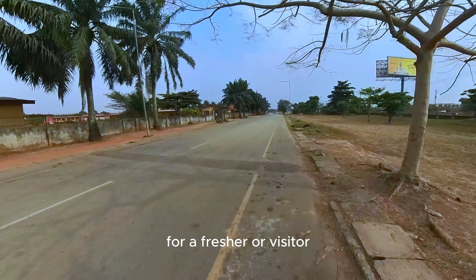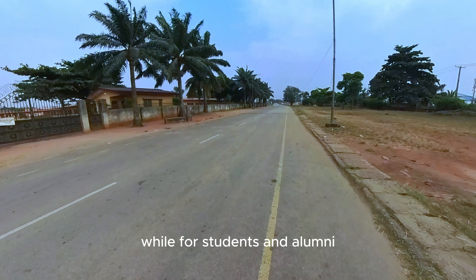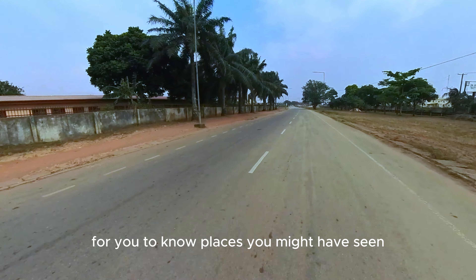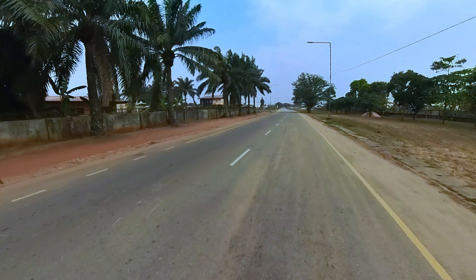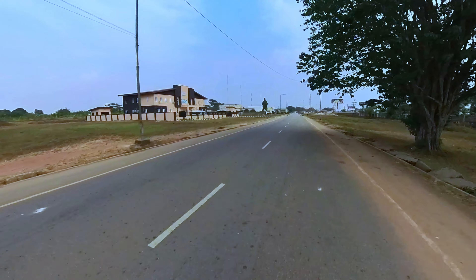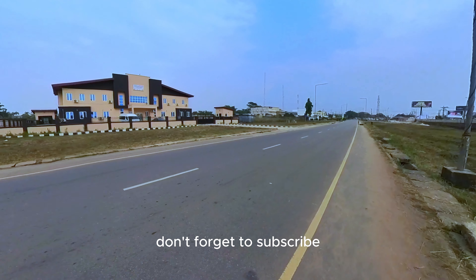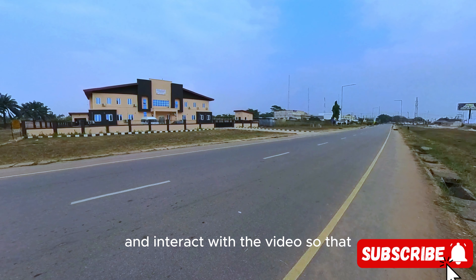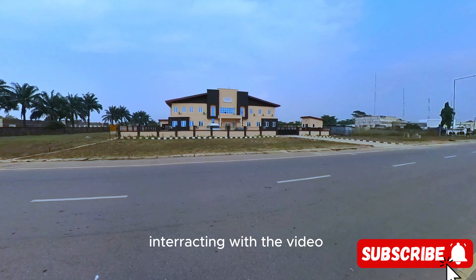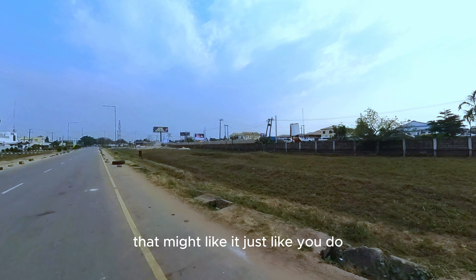For a fresher or visitor, this video will serve as a guide to know important places on campus. For students and alumni, this video helps you know places you might have seen or have never seen in the school. The current situation of the school — what the school looks like — will all be shown in this video. If you are new here, don't forget to subscribe and interact with the video so that it can be pushed out to a wider audience. Drop a comment and a like so the video can get to others who might like it.